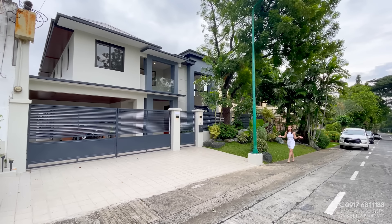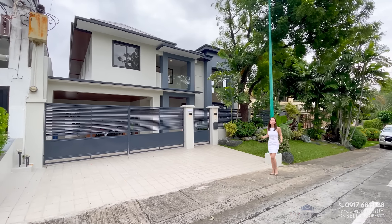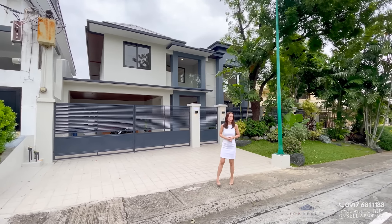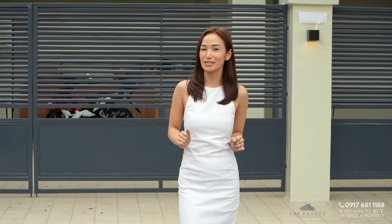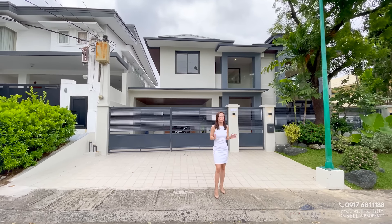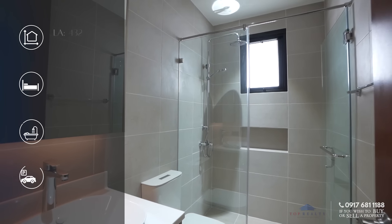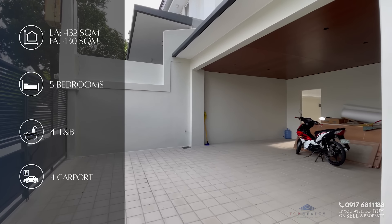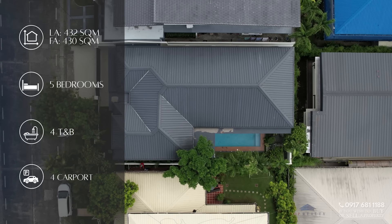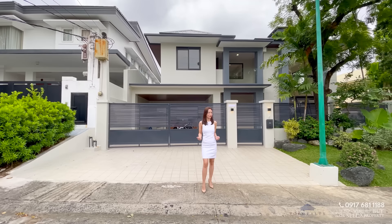Hey everyone! So for today's episode, we will be touring you inside this bright and airy home here in Ayala Alabang Village, Muntinlupa City. This home features a pool, a lush wraparound garden, and a high ceiling with premium wood finishes. The property has a total of five bedrooms, four toilet and baths, a four-vehicle carport, all within a floor area of 430 square meters on a 432 square meters lot. So join us today and let's find the dream home you've always been looking for.